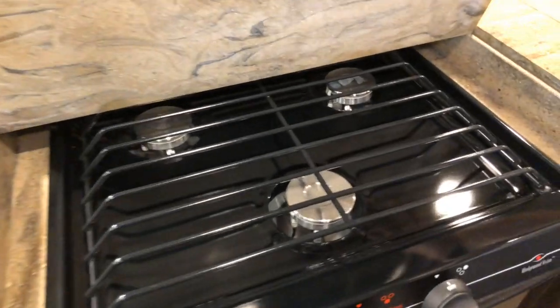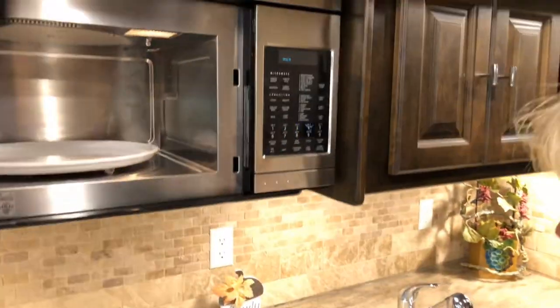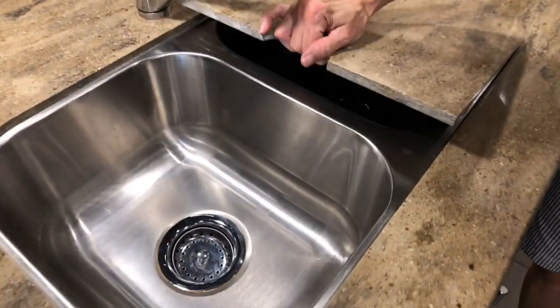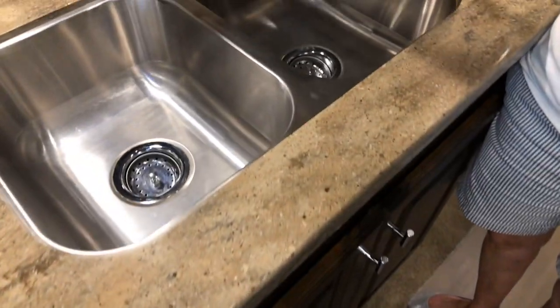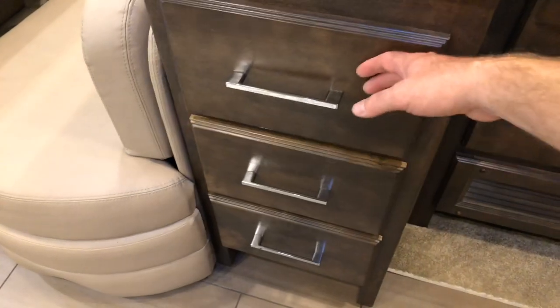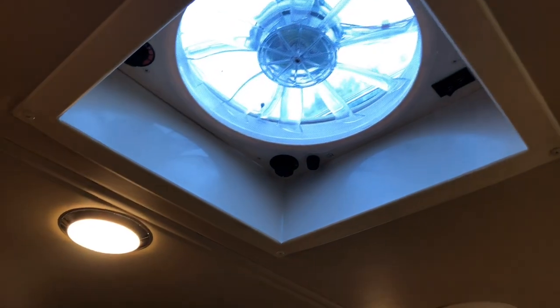It's got solid Corian countertop and a three-burner gas cooktop — it doesn't look like it's been used. There's a microwave convection oven, which is what most people use. Beautiful backsplash, outlets to keep your coffee maker or toaster, and a stainless double sink. Lots of storage for your pots and pans, and there's an exhaust fan.